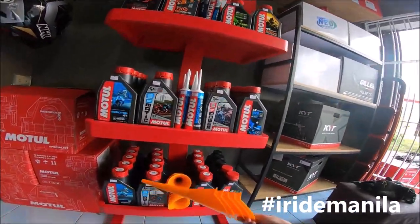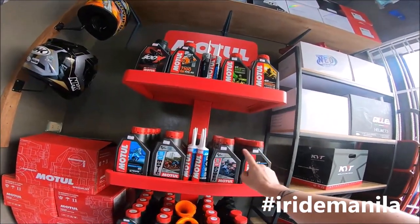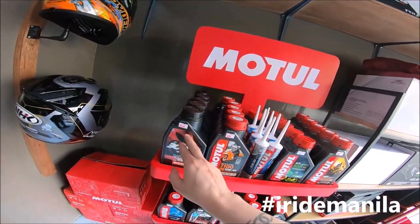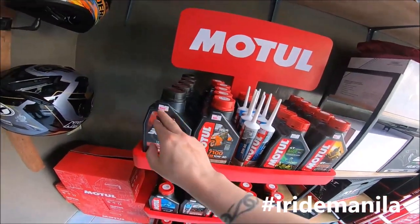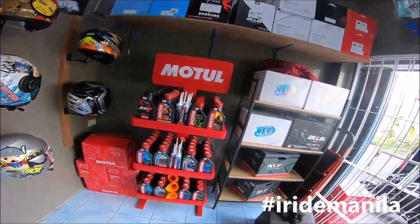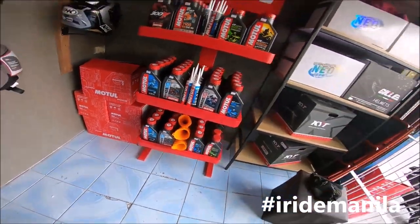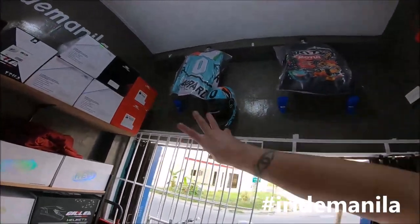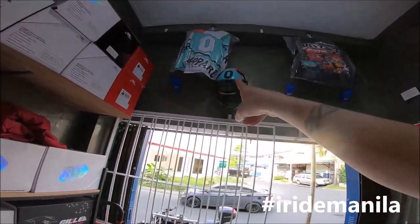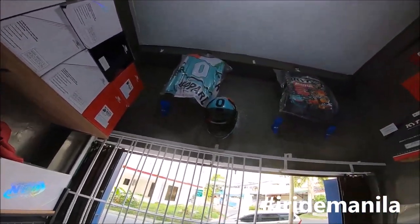All the Motul are SRP — everything, all the oil at SRP. So 300V is 14,000, 400, 850, 4L. GP Matic is 320. I try to maximize my space because it's small. That's my helmet display but I can put another four there — I will put some more shirts on top.